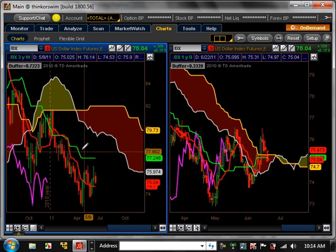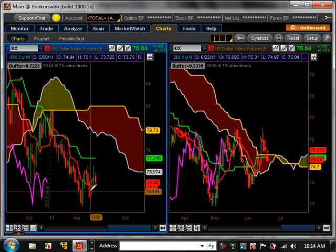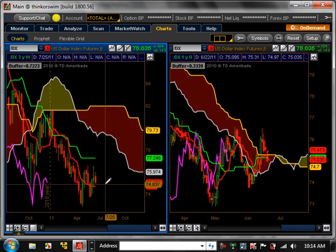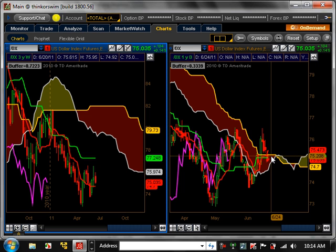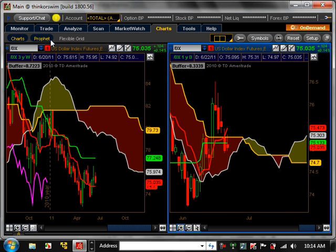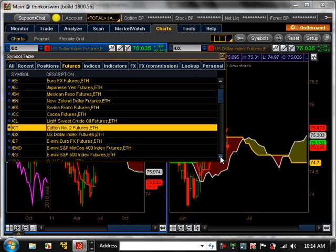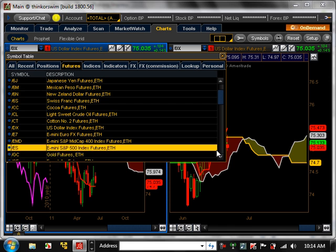US Dollar Index — on the weekly time frame, it's in a bearish trend, consolidating at the bottom right now. Its major resistance level is at $77,248, which it hasn't even gotten close to yet. On the daily time frame, it's just chop, with prices in the cloud. Today's Fed announcement may move the dollar, so it'll be interesting to see what happens.